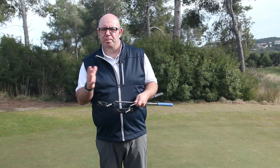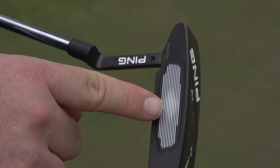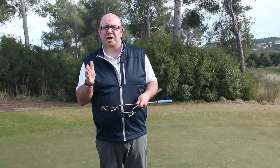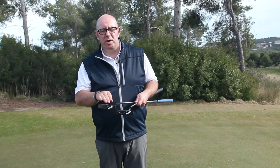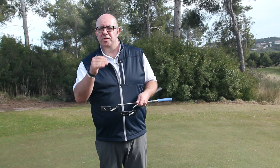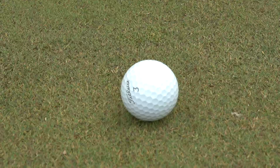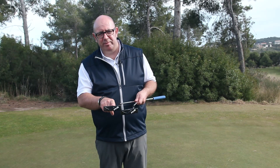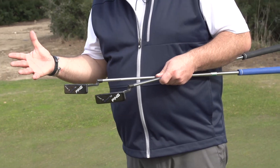One thing that's common with both weights is the TR grooves. We first saw that technology introduced with the Scottsdale TR range last year. TR stands for true roll, and the technology really looks at wherever you hit the ball across the putter face, the TR grooves are going to give you a consistent distance. It's been particularly popular with the guys on tour, especially for long lag putting — the consistency whether they hit right out of the middle or slightly out of the heel and toe has given them really consistent results.